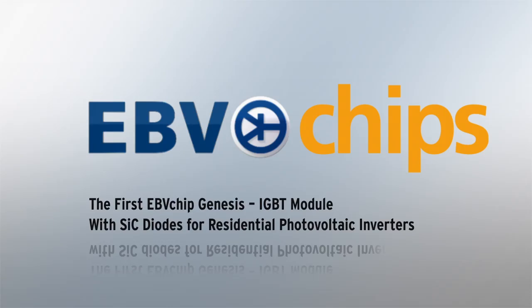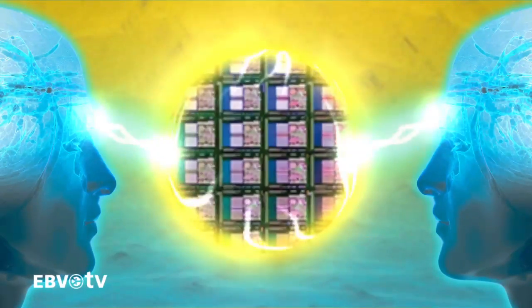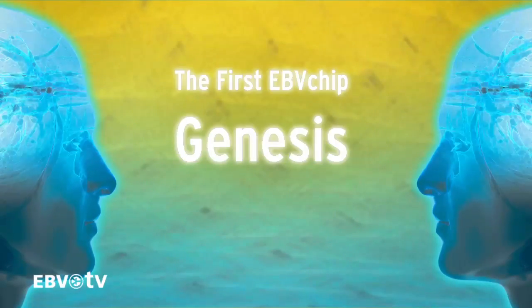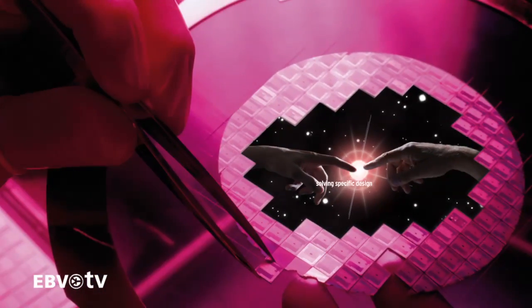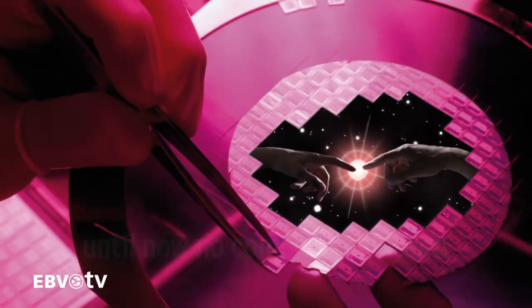Today, EBV Electronic will be introducing you to the first product released under the EBV Chips program: Genesis. Genesis is the IGBT module with silicon carbide diodes for residential photovoltaic inverters. The EBV Chips program is a breakthrough in distribution services. Based on customer inputs and close cooperation with its manufacturing partners, EBV is releasing products that are solving specific design needs for which, until now, there has been no complete solution. We are developing semiconductors with and for our customers — a real push for innovation.